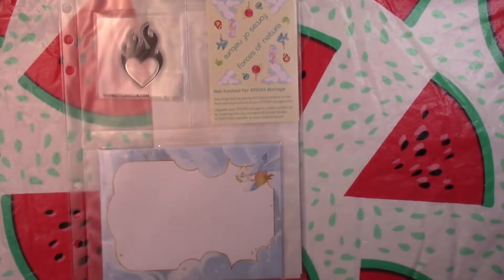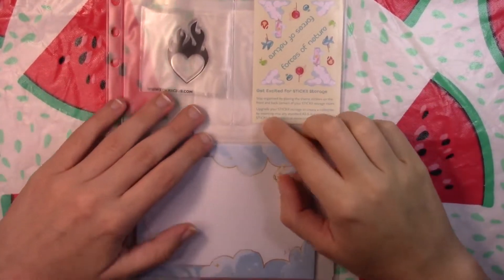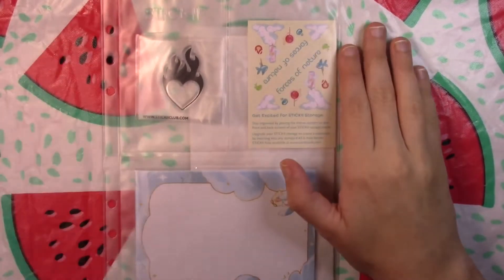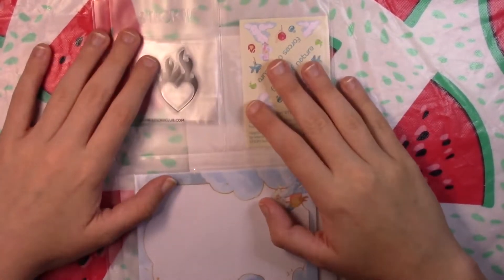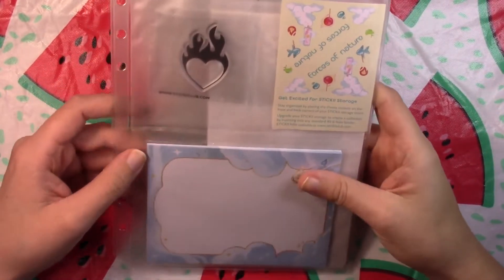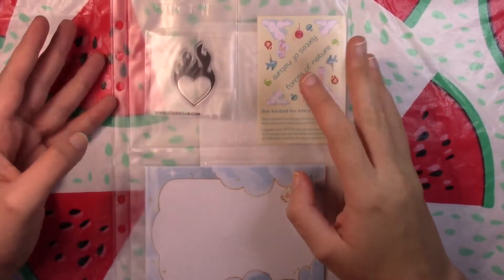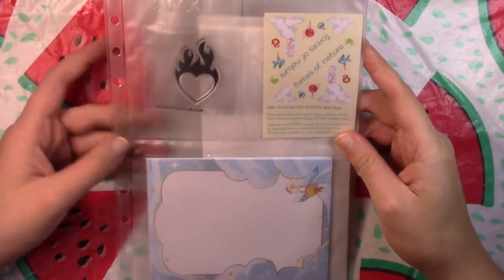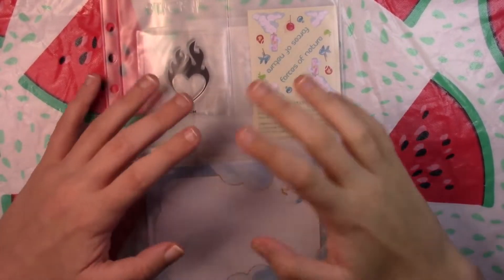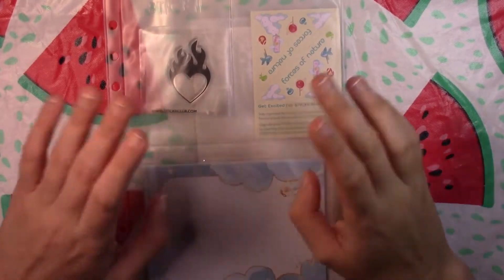Let's go ahead and pull it out. As always, it comes in this little binder sleeve. They did send out an email recently that they were doing some updates to Sticky — the price went up by $2, so it's now $13 including shipping, which is still a nice, affordable price. They said they were looking for a more eco-friendly way to send these stickers, since a lot of people complained about the plastic binder sleeve, so they may do away with it or switch to a recyclable material.